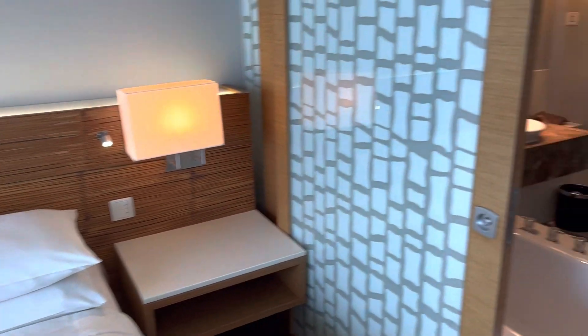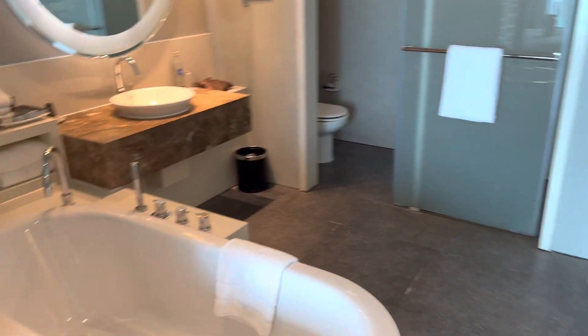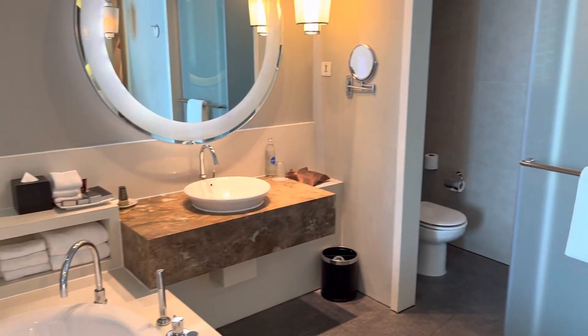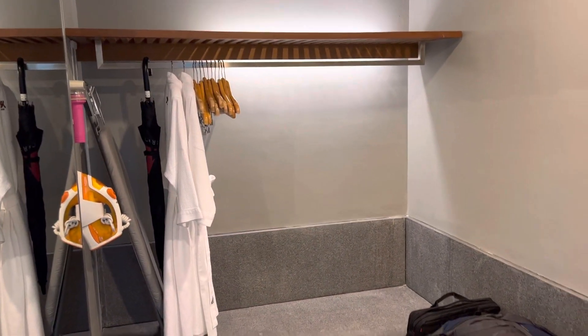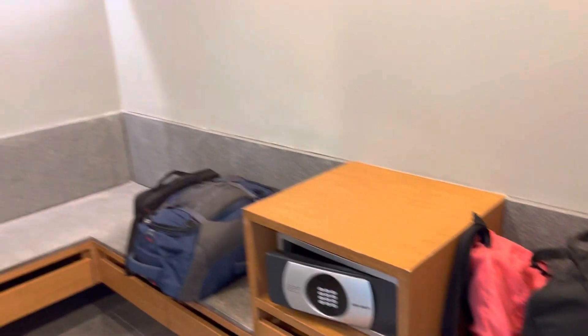We have a bathroom with a tub, with a sliding door for privacy, and his and hers sinks. And a humongous walk-in closet with robes, slippers, and a safe. Really, really nice.